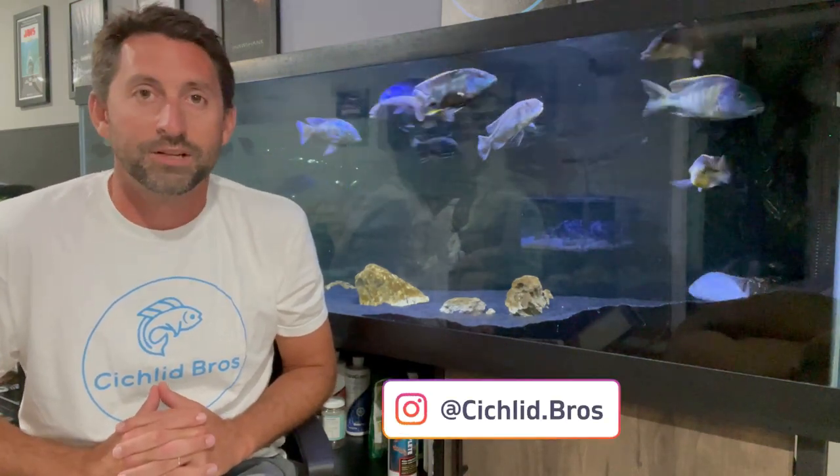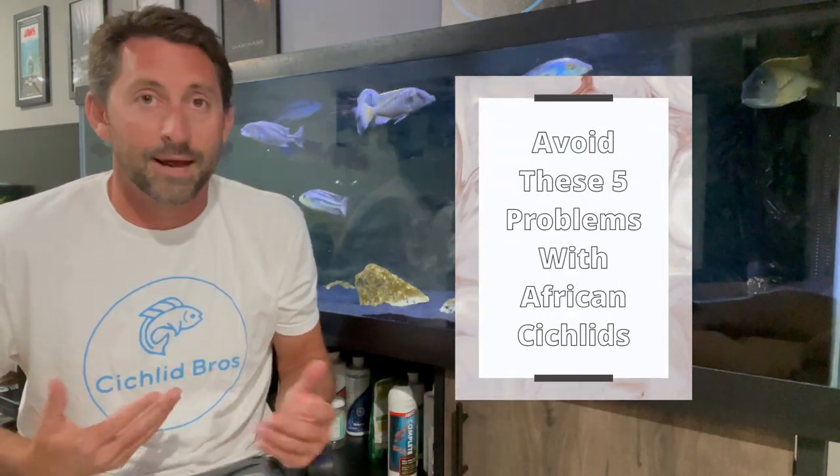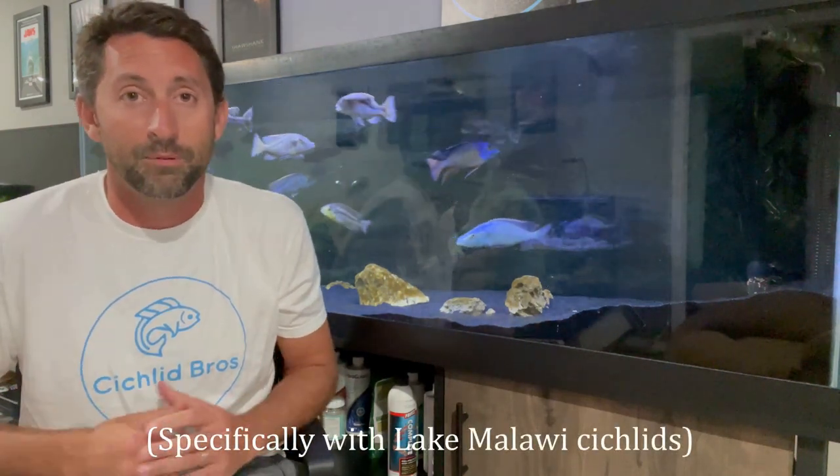Hey, what's up guys? Alec here from Cichlid Bros. In today's video, we're going to talk about five problems you can run into when keeping African cichlids and how to avoid them. This isn't any type of top 10 list or countdown — they're in no particular order. These are just five things that I've noticed in my time keeping African cichlids that can be problematic, and some things that have worked out better for me.